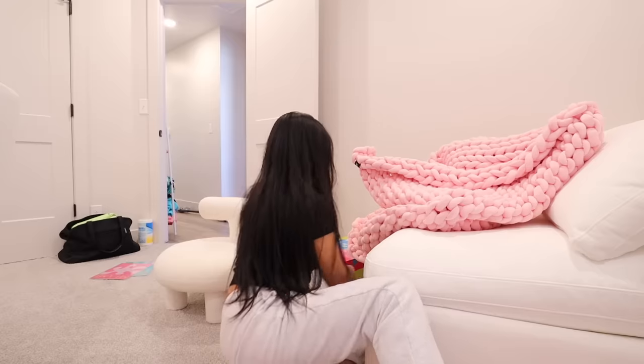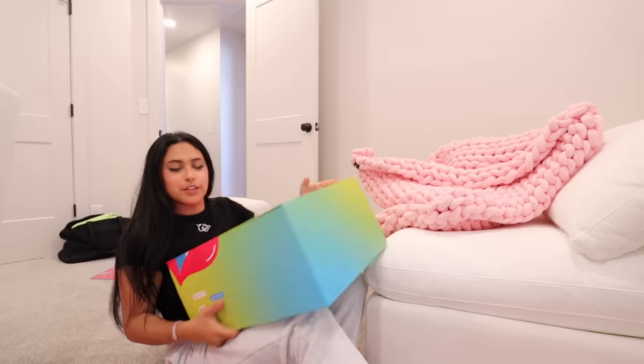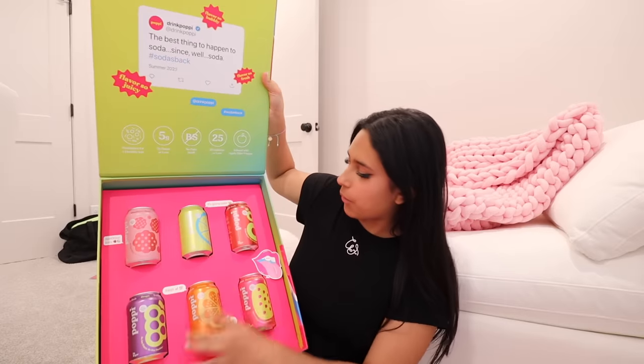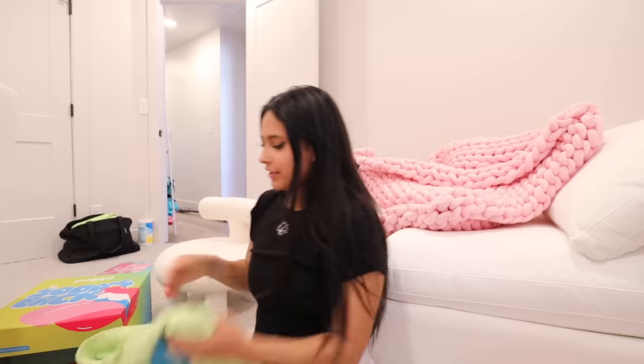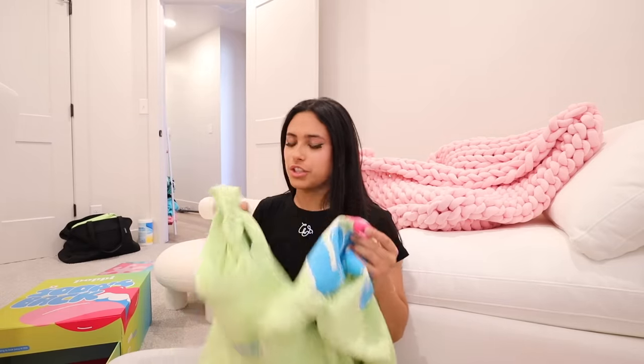I want to show you a PR package I got from Poppy — probably one of my favorite PR packages I've ever received. It is so cute and really heavy. Poppy, if you're watching, I genuinely love you guys so much. My favorite flavor is the Doc Pop, followed by orange and raspberry. Inside there are Poppy socks, long Poppy socks, a sweatshirt that says 'Shut up, I'm drinking soda' on the back, and sweat shorts too. Whoever designed these needs a raise ASAP because these are so cute.